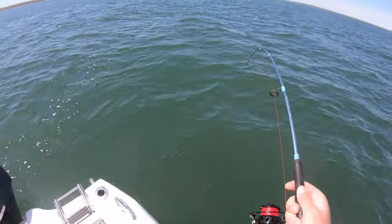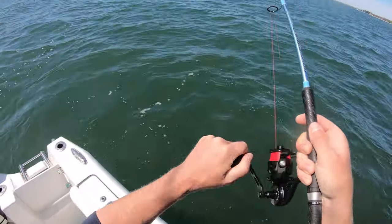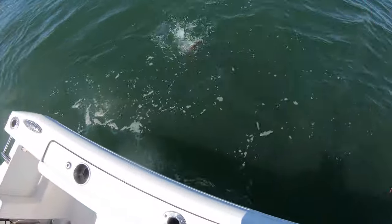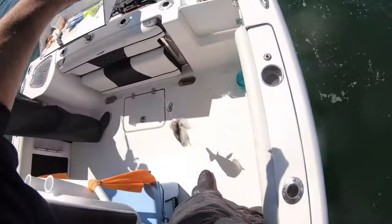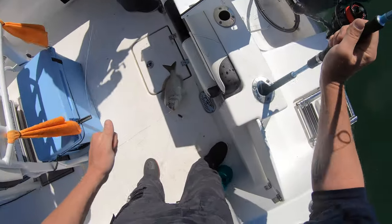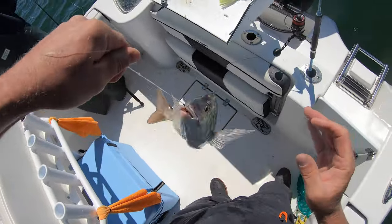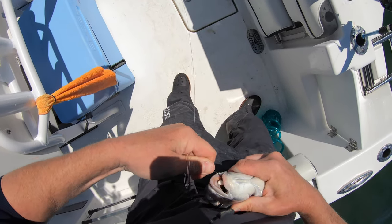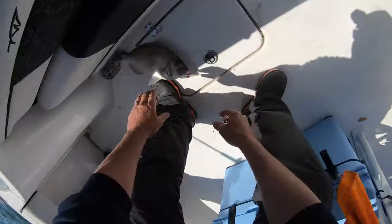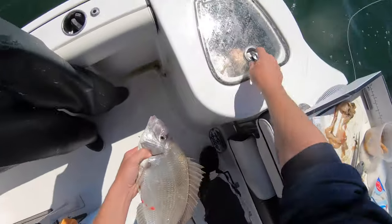This is a beast porgy, bro! Look at the bend in the rod! He's trying to get off — he's doing the shimmy shake! Oh my god, I've got to have Steve weigh that one. That's a beast for a porgy, bro. And I still have my bait — still have my Fish Bite still on the hook! It's huge — I've got to measure him. It's almost 17 inches!